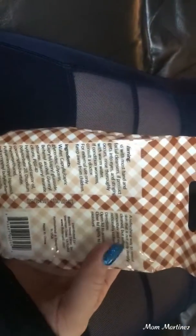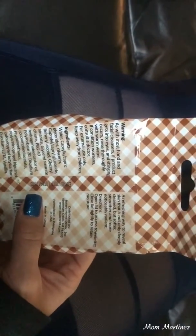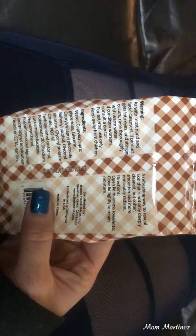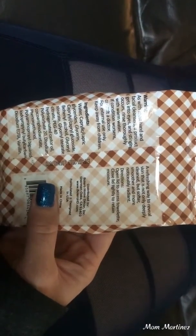And I really do like these. They're very gentle to the skin, but also they do take all of my makeup off. And it says a refreshing way to reveal skin that is not only deeply clean, but softer, smoother, and more noticeably radiant.